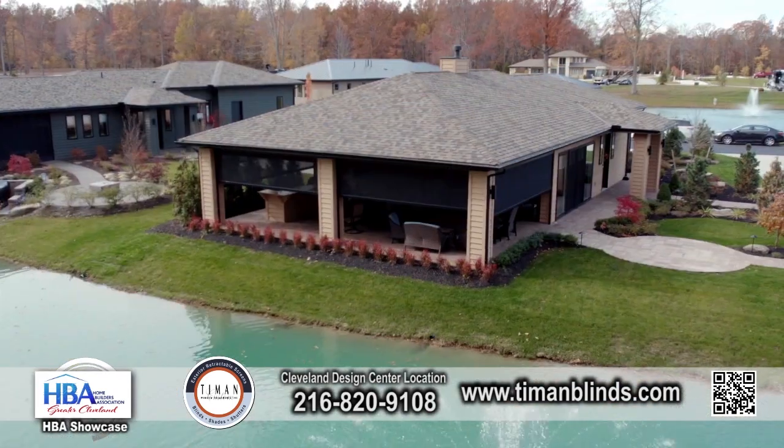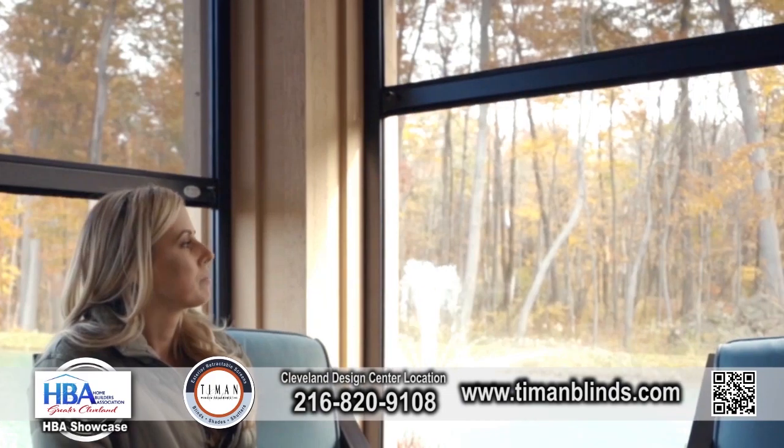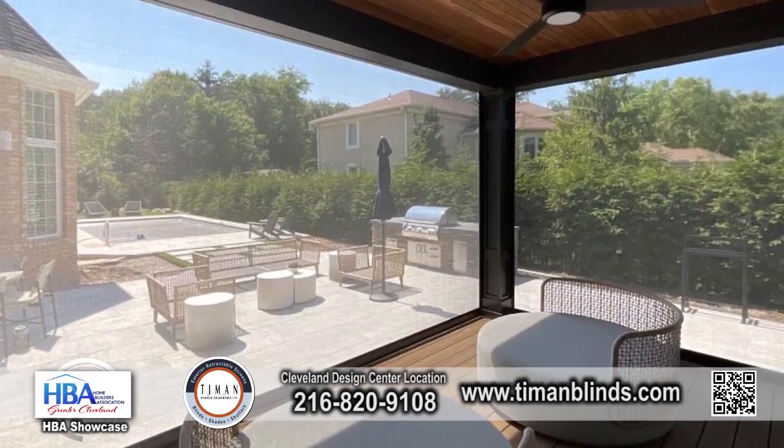We offer a product that is made in Florida called Progressive Screens. The product is over-engineered for heavy, high winds and hurricane winds.